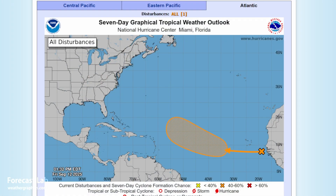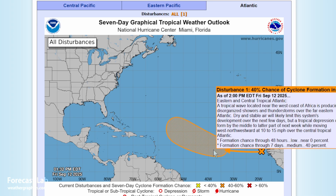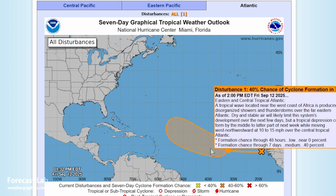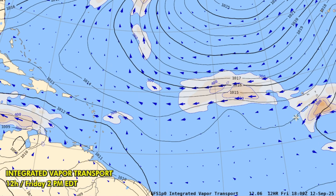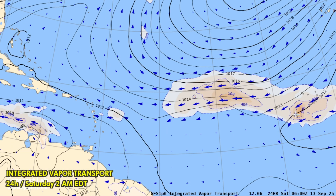Some new developments in the Atlantic. The Hurricane Center is forecasting an area west of the Cape Verde Islands with moderate potential for development over the next week. This change is likely due to more data coming in on a wave that's exiting western Africa. The GFS is showing that wave passing the Cape Verde Islands.